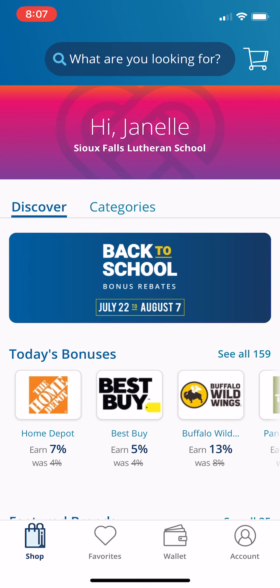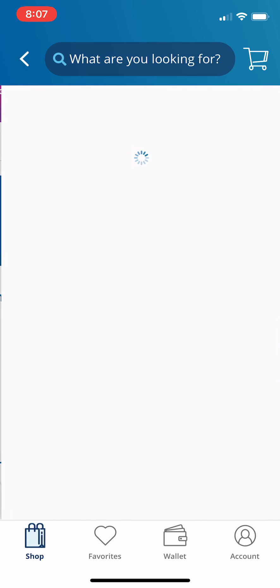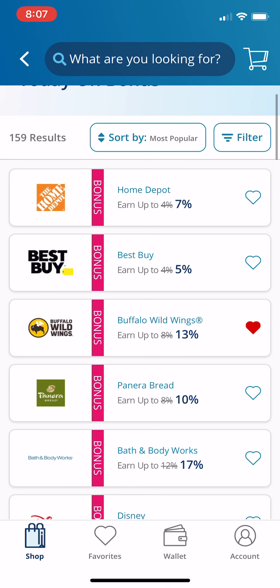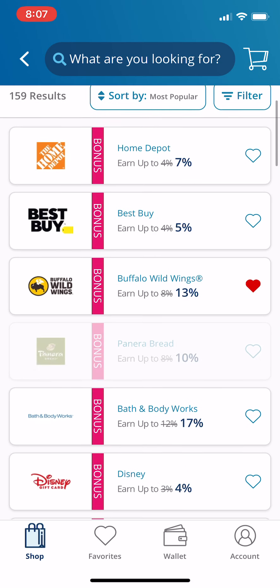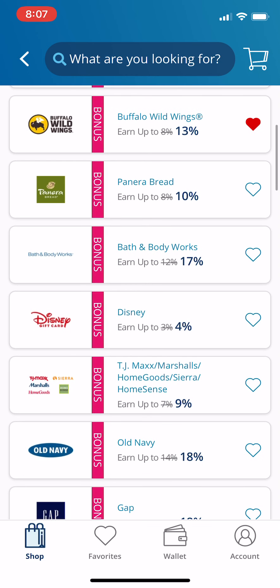Look at this — the bonuses is my favorite part. See today's bonuses: see all 159 bonuses. This is like a big back-to-school sale type of thing they do, and you'll notice the percentages go up quite a bit for some of these businesses.